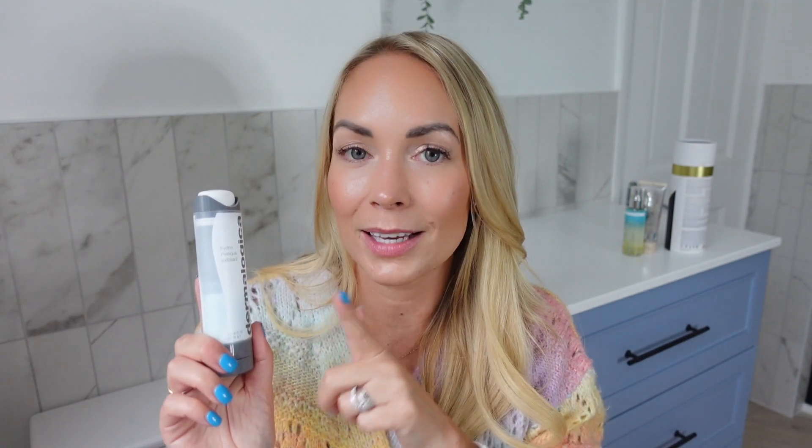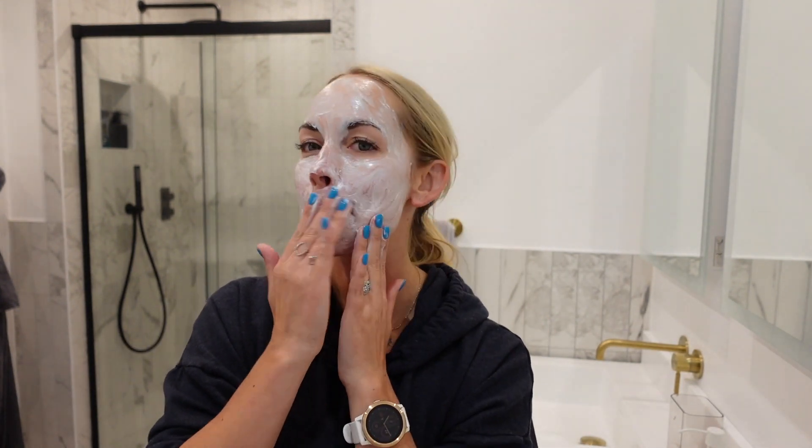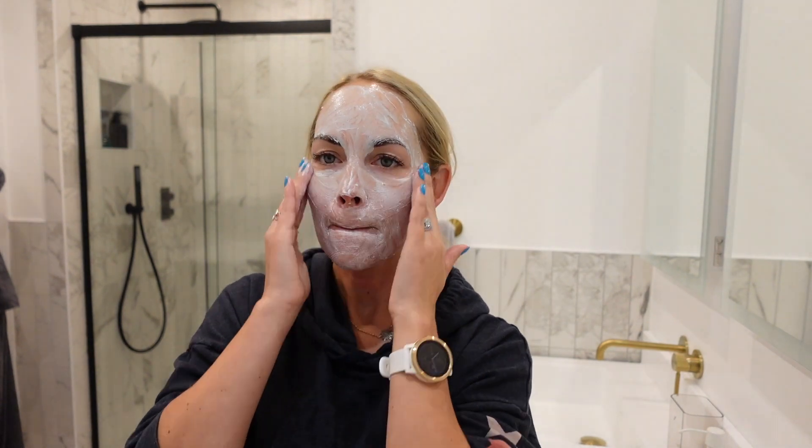Once a week, maybe once every two weeks, I'll use a mask. At the moment I like this hydro mask exfoliant — you put it on and it exfoliates your skin. You leave it on for 10 minutes, so often if I get into the bath I'll put it on my face, have it on for the 10 minutes and then wash it off. I feel like it just renews my face, and this has lasted me like a year.